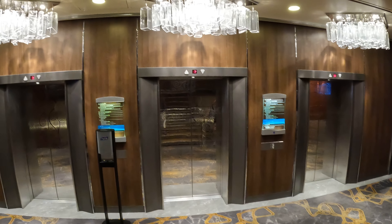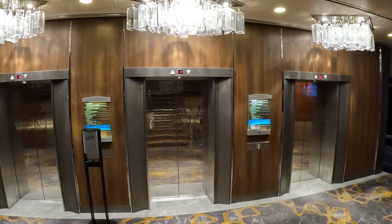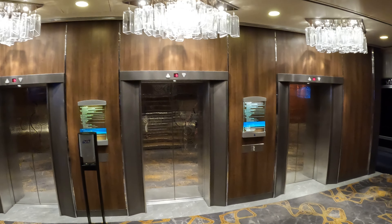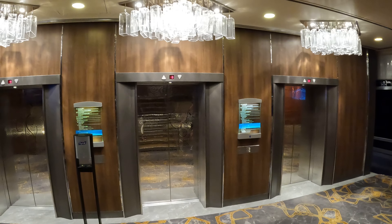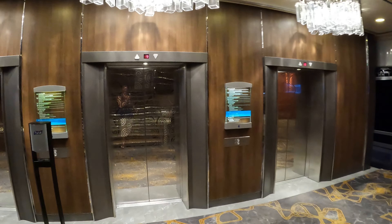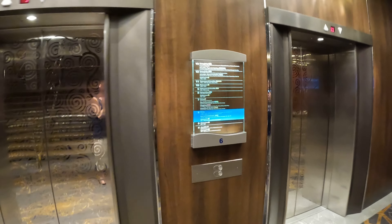Greetings Wanderers! Here is our first ship tour video for Norwegian Dawn. Originally I wanted to start up topside, however with the winds going on right now that didn't make it possible. So we're gonna start you off on deck six.